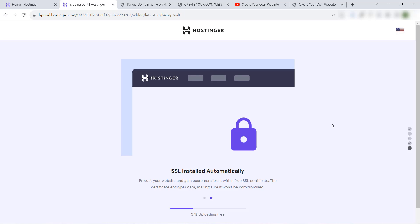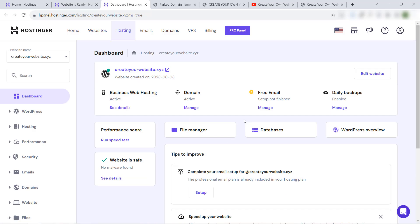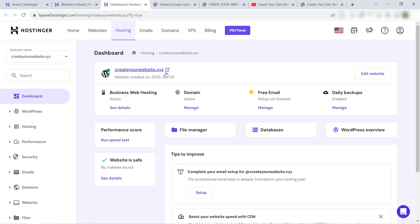Everything you have to do now is just wait for the installation to complete. Great — it's done! We go to the control panel, and now we can see that we have a new website installed in the same web hosting using a new domain name.